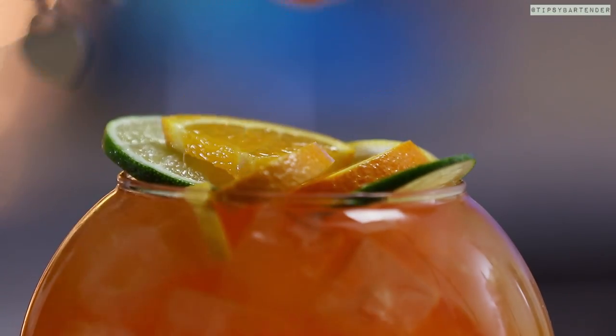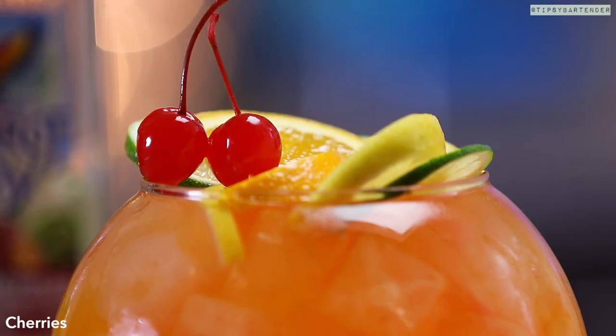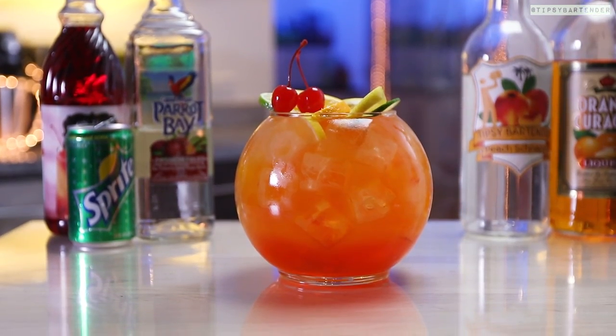Garnish with some orange, some lemon, some lime slices. Beautiful. Drop two cherries on top, just to say hey, I love you a little bit.